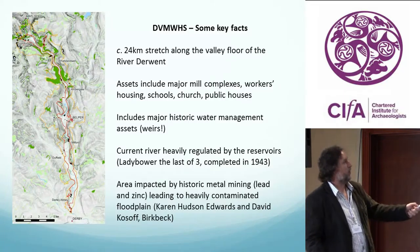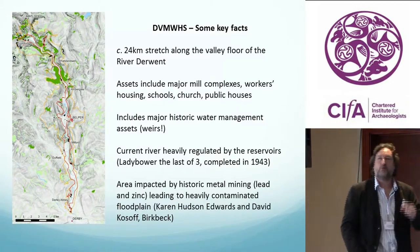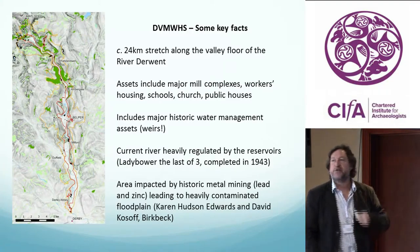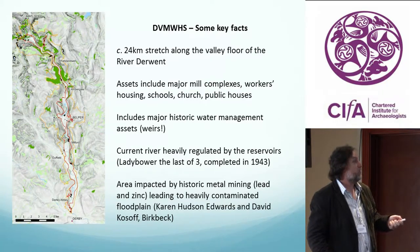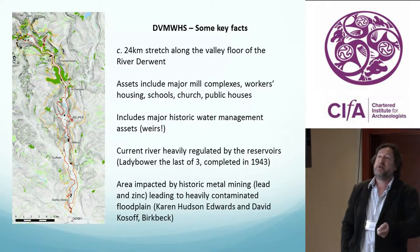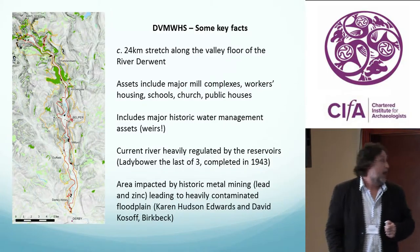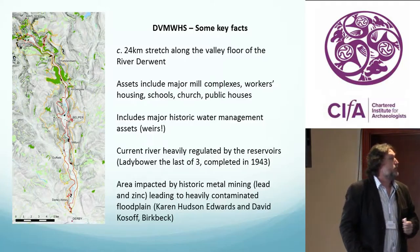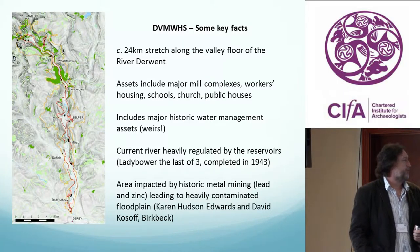Matlock Bath is at the top, at the edge of the Peak District, and Derby is down here — 24 kilometres. Within that 24-kilometre stretch of valley floor, you have a series of assets of the World Heritage Site. There are multiple assets — major mill complexes, but also the associated infrastructure of workers' houses, churches, schools, public houses. And it also includes major historic water assets — weirs — big weirs within the valley, all the way along this valley floor.